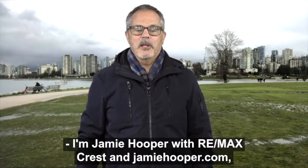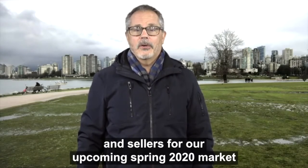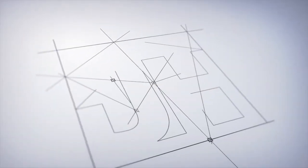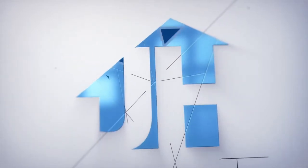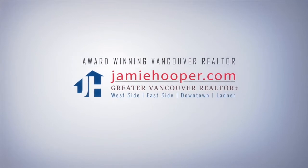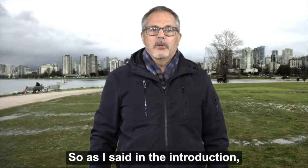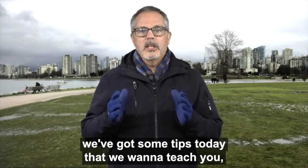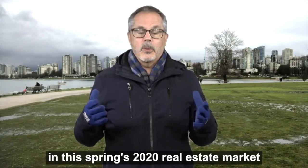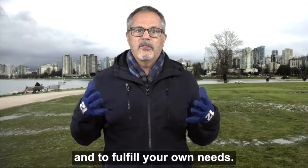I'm Jamie Hooper with REMAX Crest and JamieHooper.com, and today I've got some tips for both buyers and sellers for our upcoming spring 2020 market that you don't want to miss out on. We want to teach buyers and sellers who are going to be active in this spring 2020 real estate market on how to achieve your outcomes best and to fulfill your own needs.